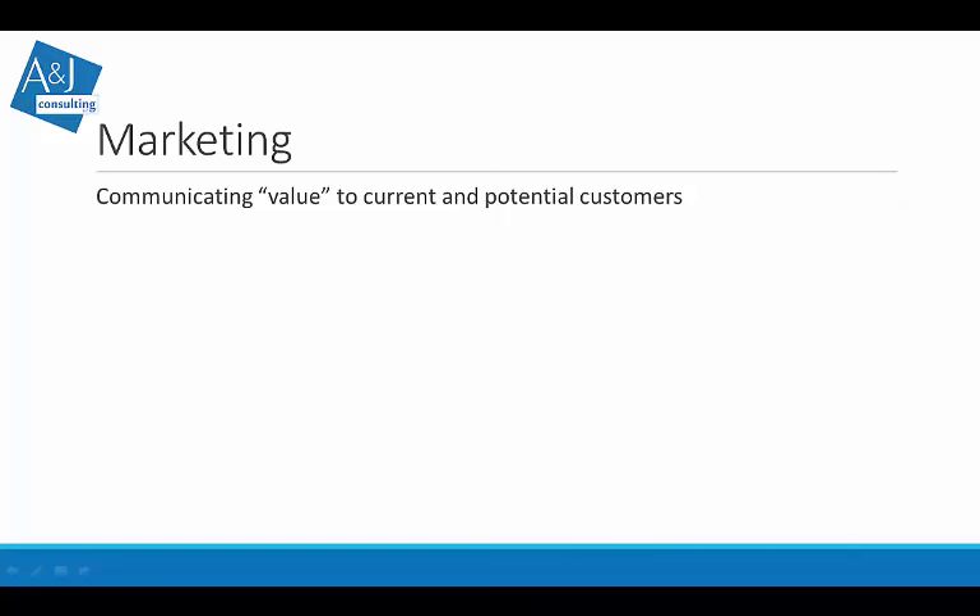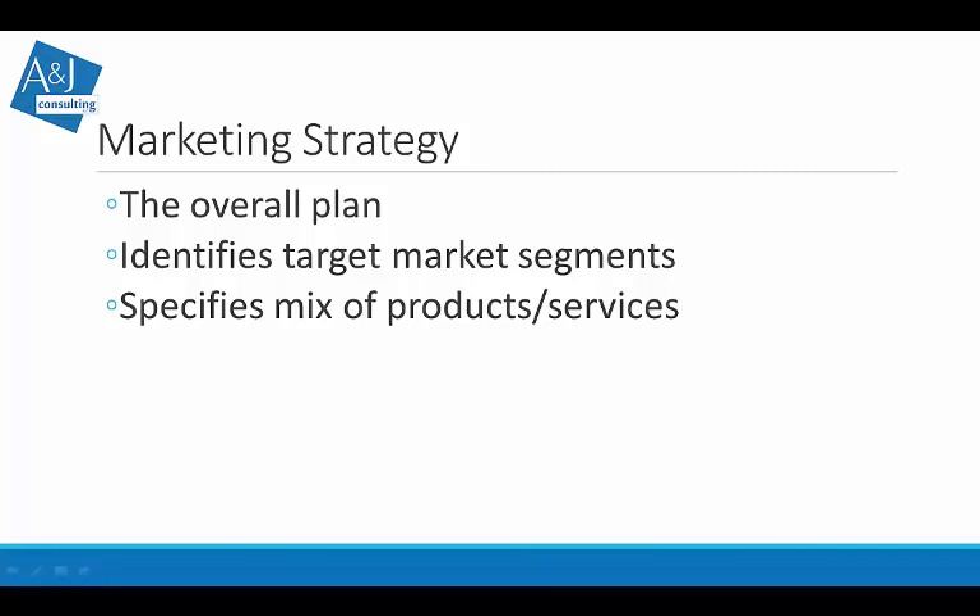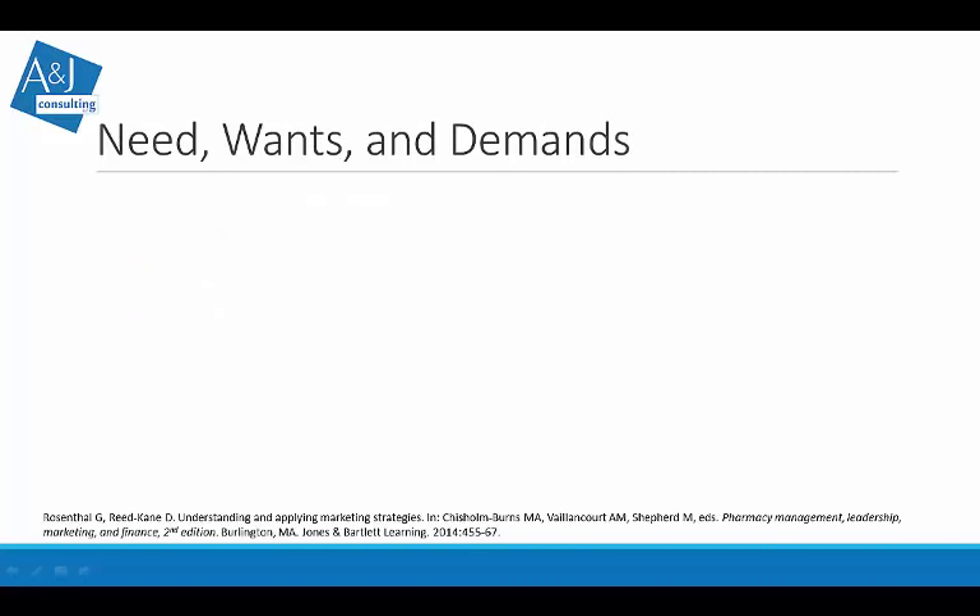So let's talk about communicating value to current and potential customers. Value is usually referred to in monetary or financial terms. If I hire you to sell water — something that in the United States is readily available and inexpensive — but I want you to sell it at $2 a bottle, how are you going to convince customers they're getting a good deal? We come up with an overall plan identifying target market segments and a product mix. This is where we demonstrate needs, wants, and demands.